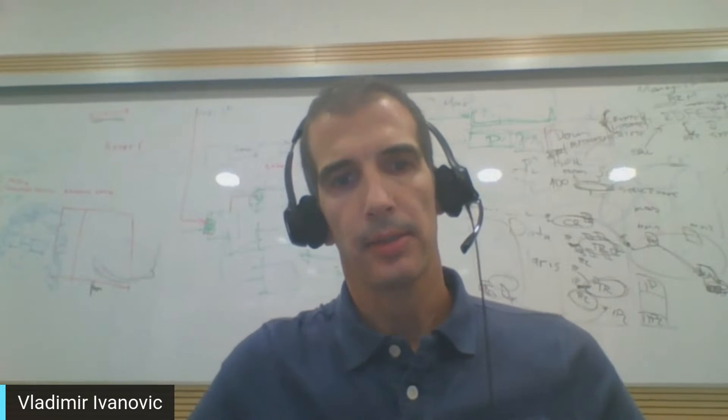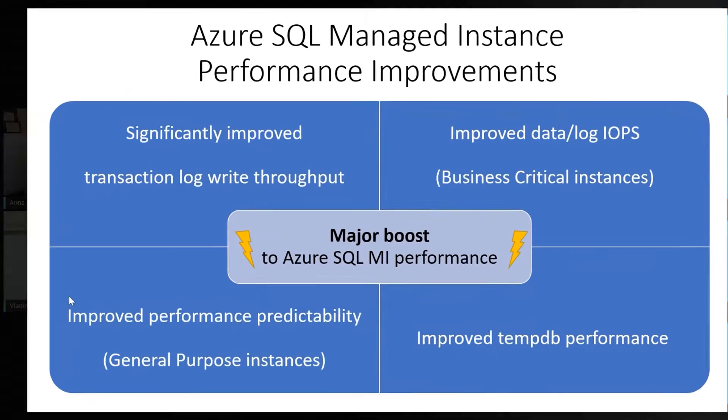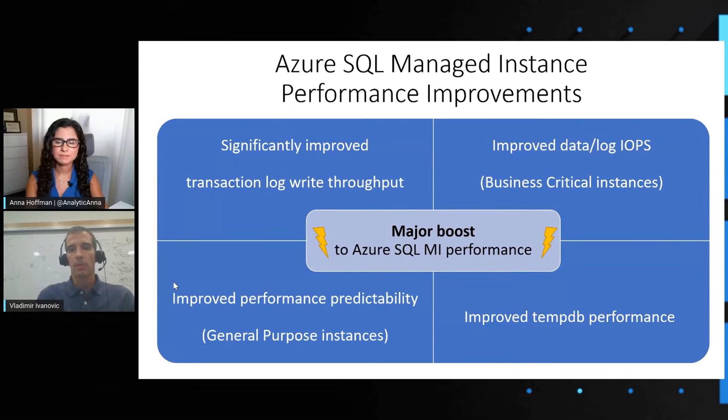My pleasure. I have a couple of slides that I've prepared. Let's switch to the slides. Essentially, Azure SQL Managed Instance has been around for a couple of years, but in this recent period we've shipped a number of performance improvements that together compound to a huge boost in Azure SQL MI performance. We have significantly improved the transaction log write throughput for both general purpose and business critical instances. We've also improved the data and log IOPS for business critical, improved the performance predictability for general purpose instances, and done work to improve the TempDB performance. All of these taken together essentially create a major breakthrough, a major boost to the performance of Azure SQL MI.